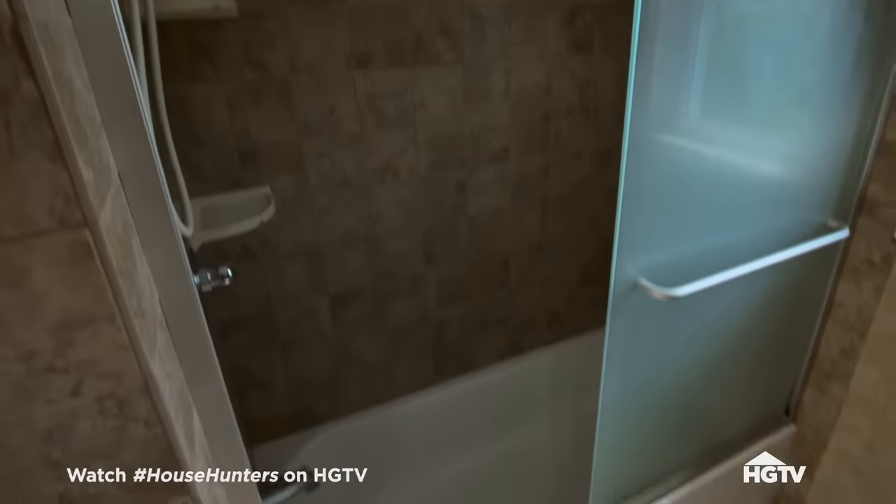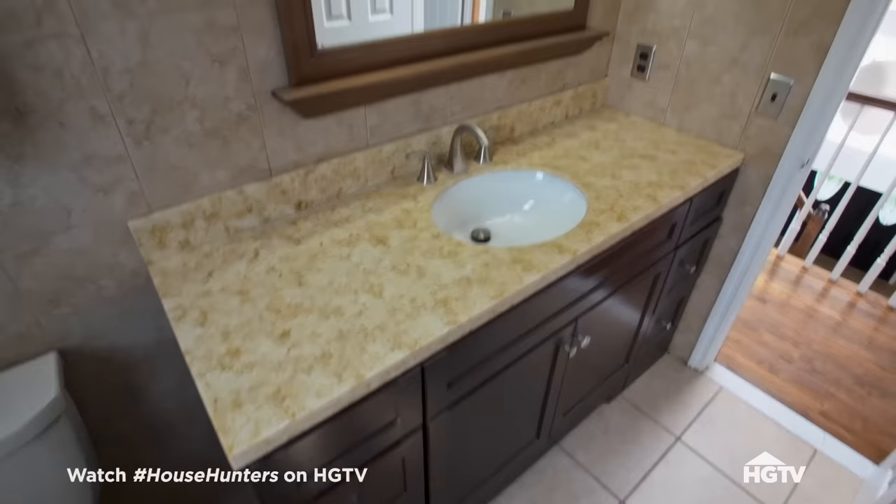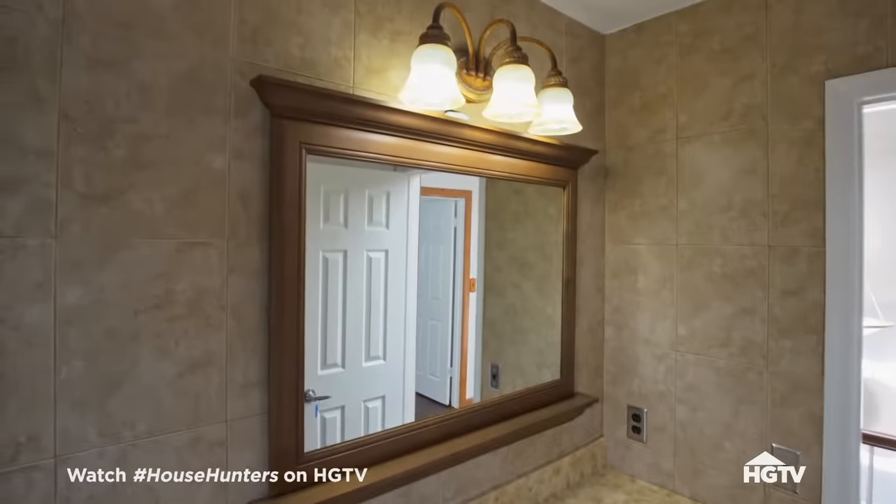It's updated. The colors are on the darker side, but it's a nice guest or second bathroom.